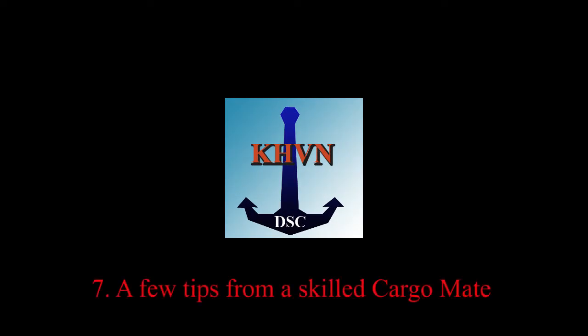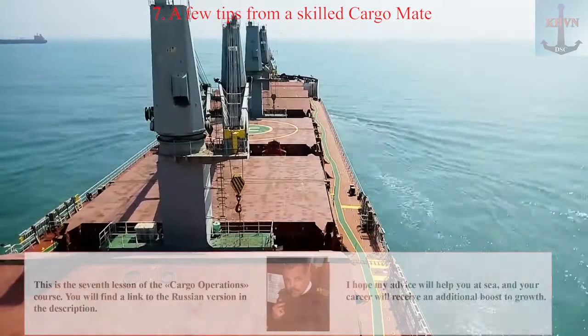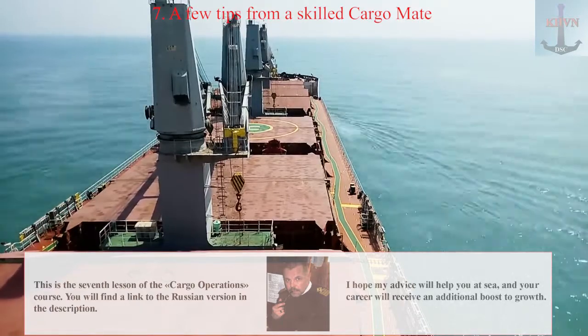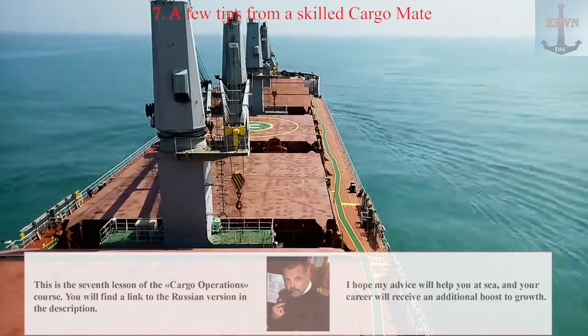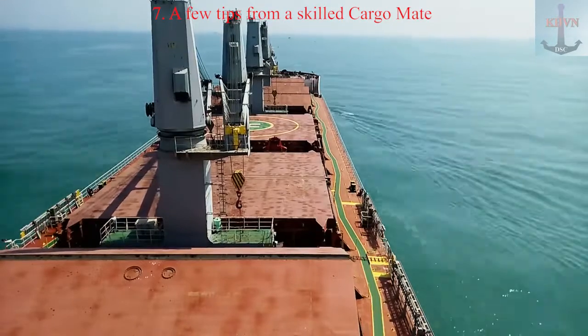Lesson 7: A Few Tips from a Skilled Cargo Mate. This is the 7th lesson of the Cargo Operations course. You will find a link to the Russian version in the description. I hope my advice will help you at sea, and your career will receive an additional boost to growth. So, a few tips from an experienced chief mate.